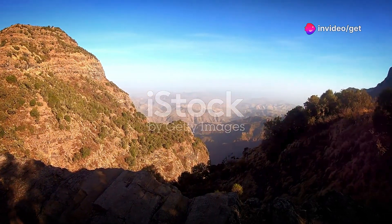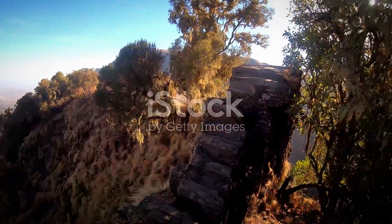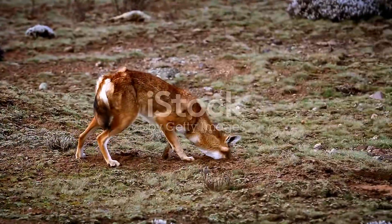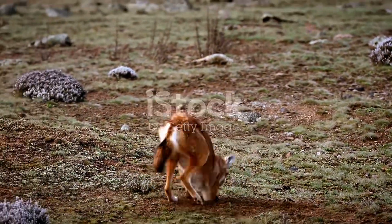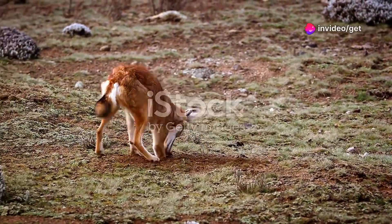Trekking through this dramatic landscape, one is rewarded with breathtaking vistas, waterfalls cascading into verdant valleys, and a sense of serenity. The Simeon Mountains are a true hidden gem of Africa, a place where adventure awaits those who seek it.